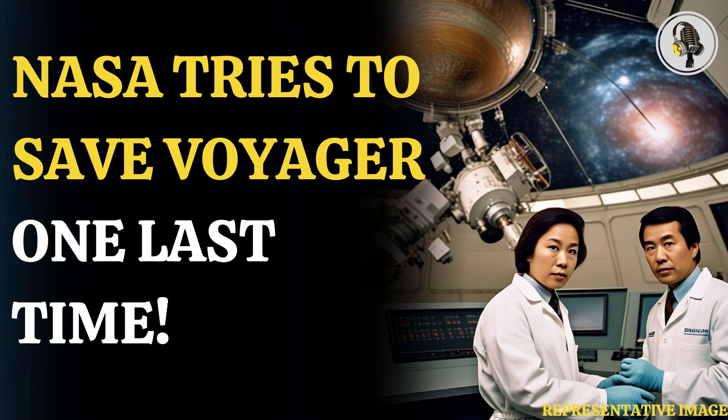Welcome to our podcast, where we explore fascinating stories and ideas from various fields. In this episode, we explore why NASA is turning off Voyager's instruments.